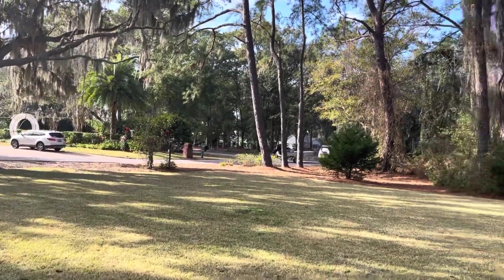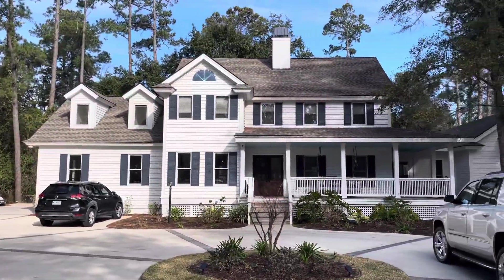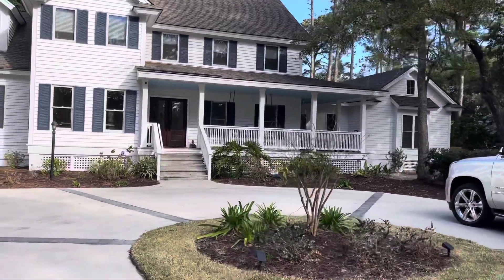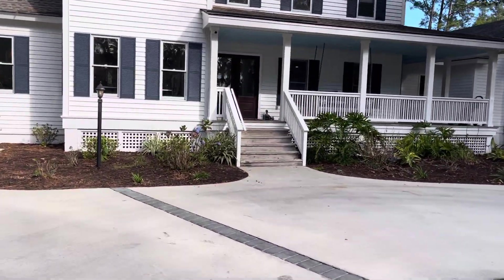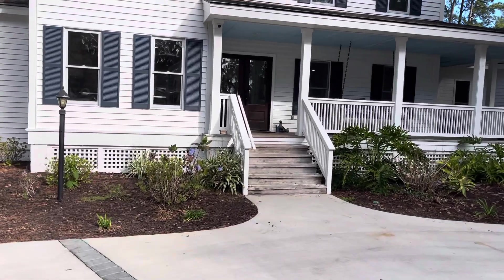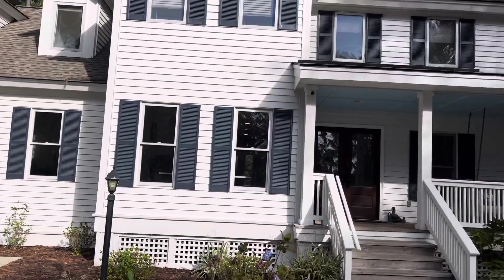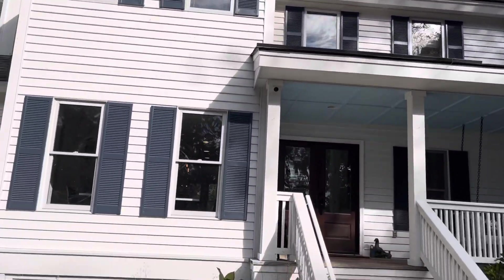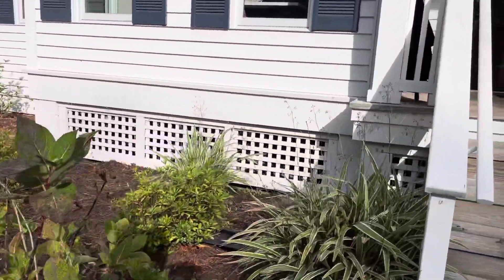All right, we are here in Spanish Wells today at 13 Wide Water, just in time to have the landscape guys show up and ruin my video. The roof looks in good shape, the chimney looks good, the exterior looks painted well, and we're up off the ground.